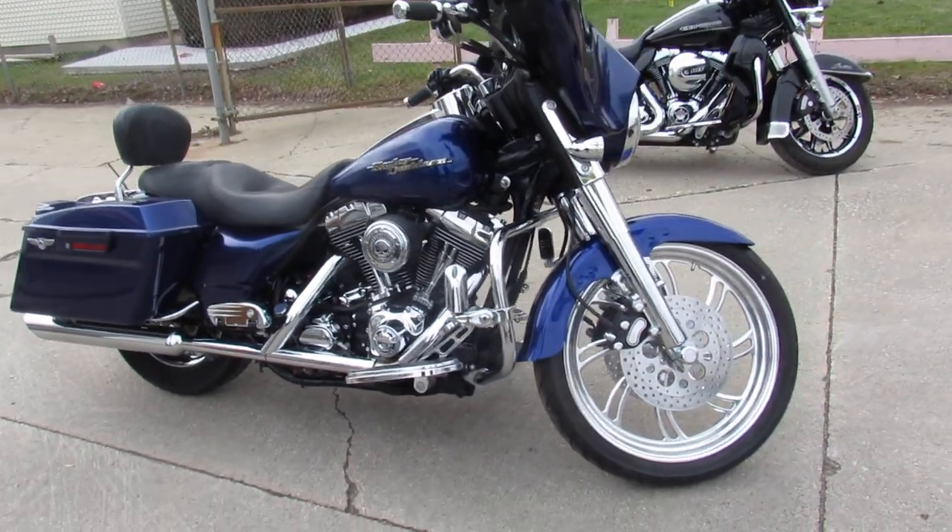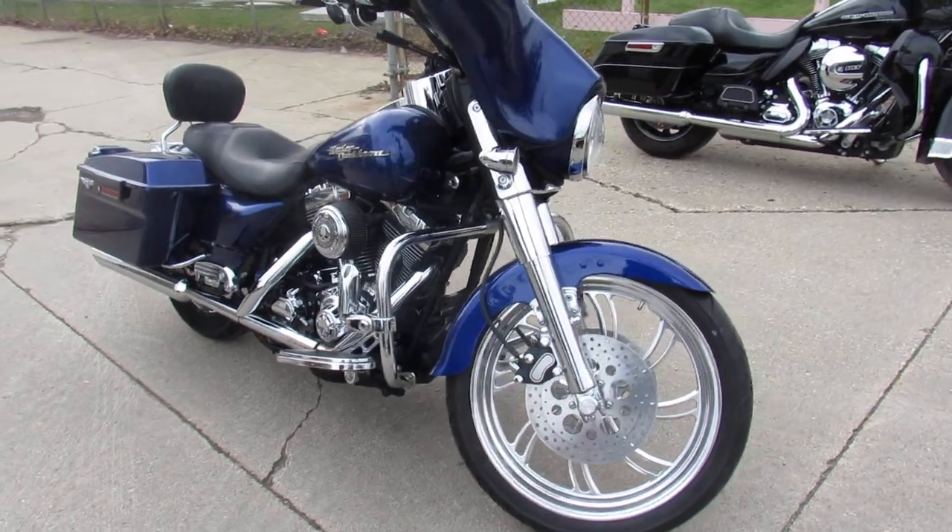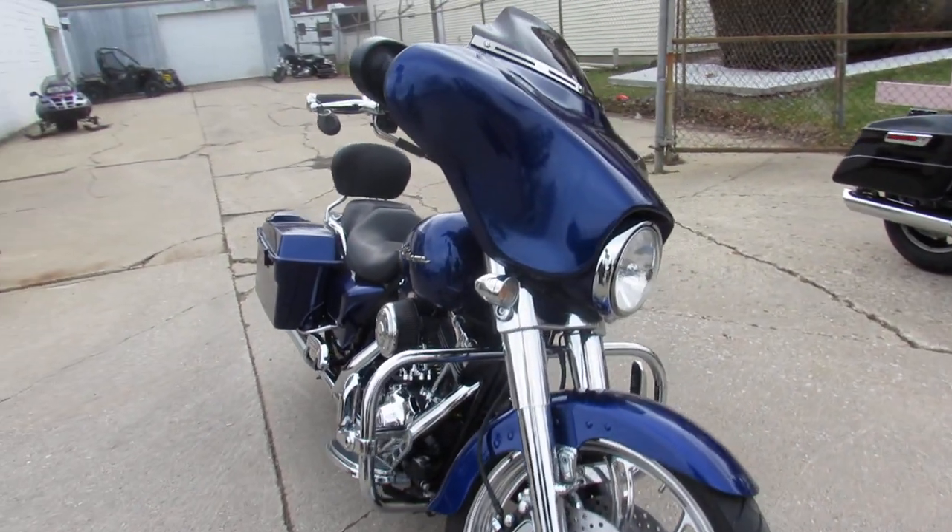Hey guys, ApprovalPowerSports.com here, doing some videos on the used Street Glides — over 60 used Street Glides to choose from.